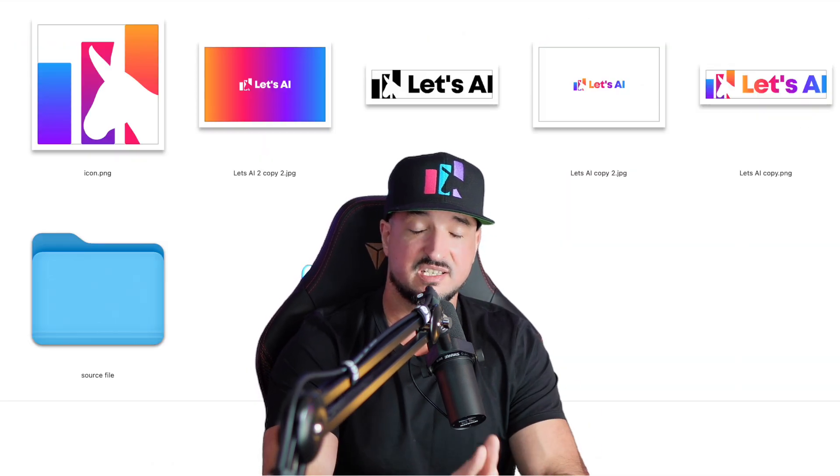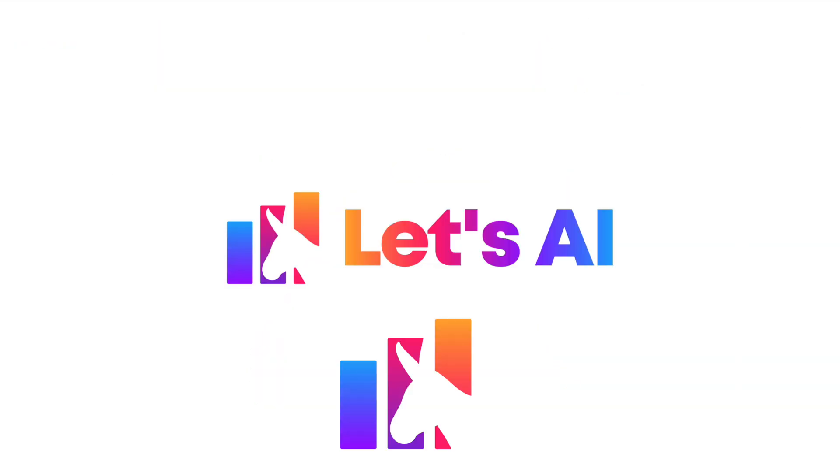Now let's go ahead and take a look at our final product that we got from Saheed. Right off the bat, I can tell you right away these turned out incredible. It's exactly what I was looking for — I love how these turned out. The next thing I want to show you that's very impressive is this new logo maker tool.